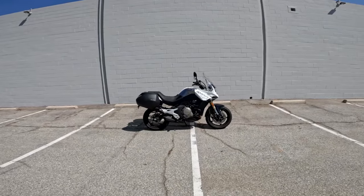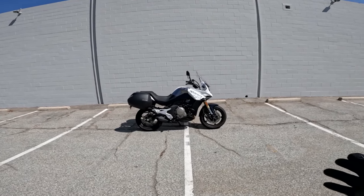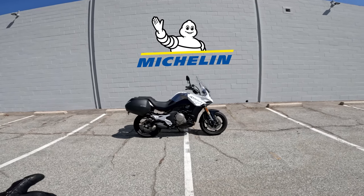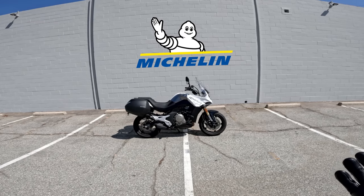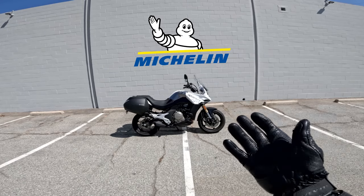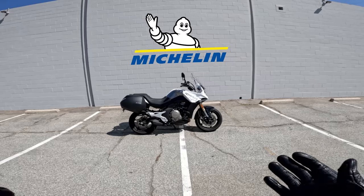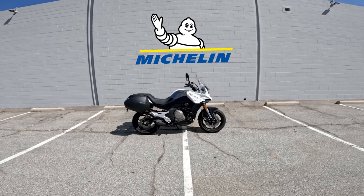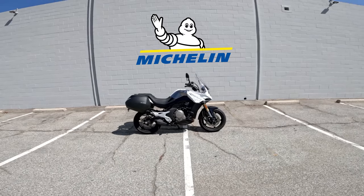Here we go with the Adventura. This episode of Daily Rider is brought to you by Michelin. Michelin made its first motorcycle tire back in 1897 and the company has been dedicated to innovation and technology in the two-wheeled world ever since. Michelin is a fan of Daily Rider, so the next time you need street tires, dirt tires, or Adventura tires, click on the link in the description of this video and shop Michelin products.